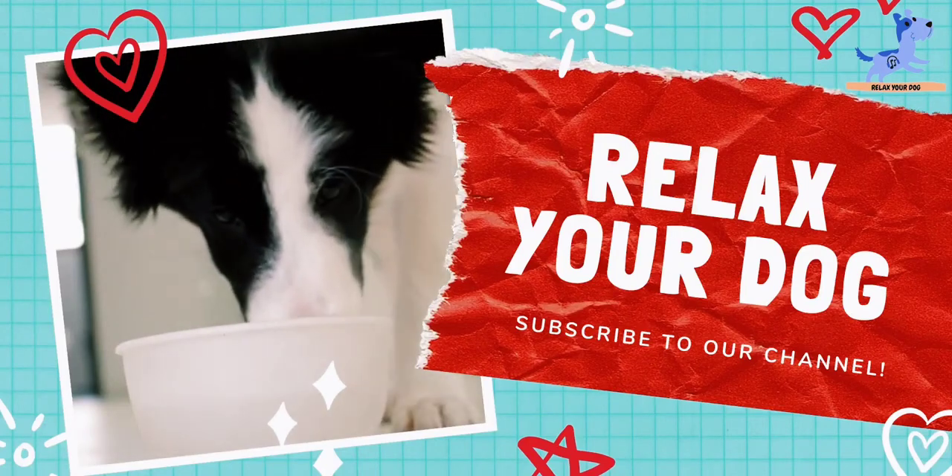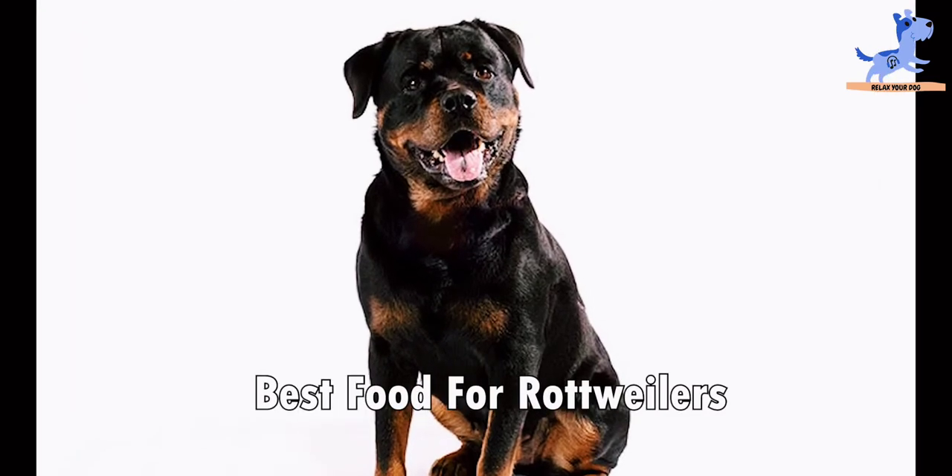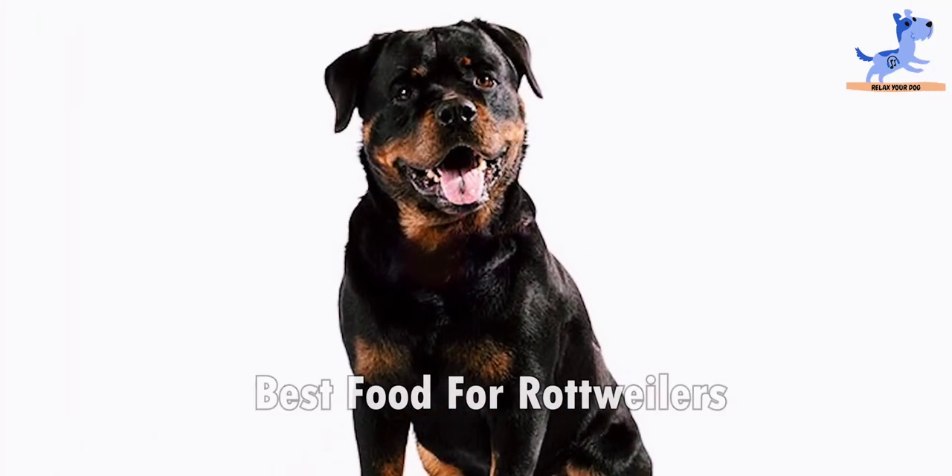Hello folks, welcome back to Relax Your Dog. Today we are going to see the best food for Rottweilers.